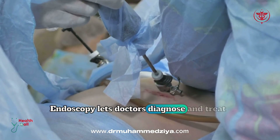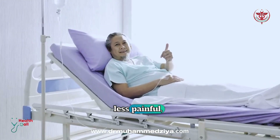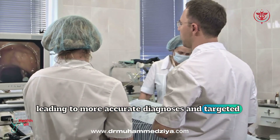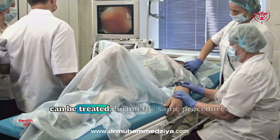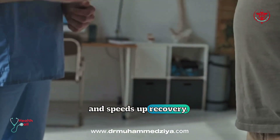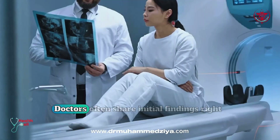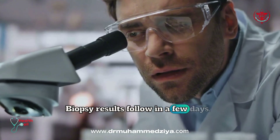Endoscopy lets doctors diagnose and treat problems without major surgery. It's safer, less painful, and has a much faster recovery time. Doctors get a direct, detailed view, leading to more accurate diagnoses and targeted treatments. Many issues, like bleeding ulcers or polyps, can be treated during the same procedure, saving patients from extra surgeries and speeding up recovery. Afterward, you'll rest briefly as the sedation wears off. Mild discomfort fades quickly. Doctors often share initial findings right away, easing anxiety. Biopsy results follow in a few days.